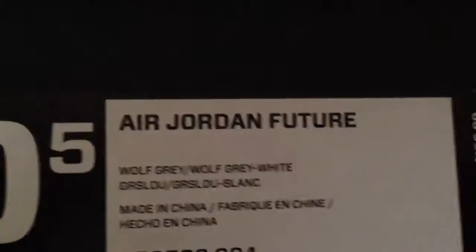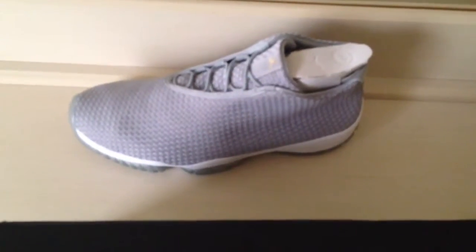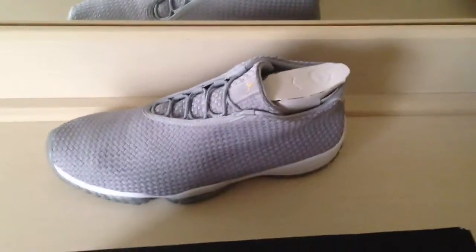Tag: Air Jordan Future, wolf gray, wolf gray white, $150 suggested retail, size 10 and a half. Inside — got that Jordan paper. And yeah, that's it guys, thanks for watching, peace!